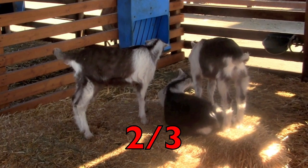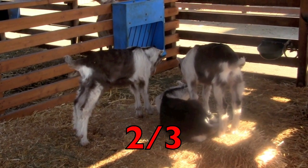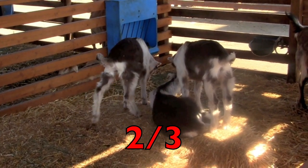Correct. There are three kids and two of them are standing. So the fraction is two-thirds.